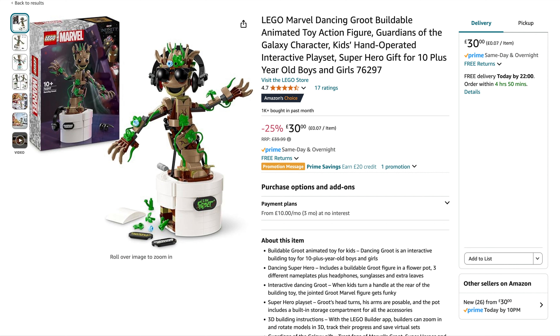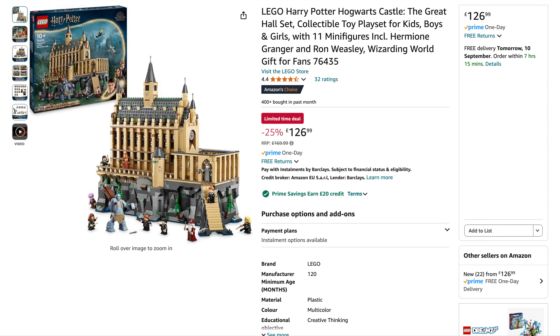Moving on to Amazon, they've got some cracking deals as always. I spotted the Marvel Dancing Group — this hovers around £35 when on offer. It's only been out a little while as part of the August lineup, originally £40, now 25% off down to £30. I also spotted a Harry Potter set — the Great Hall, released as part of the June lineup. We normally see this around £135 when on offer, originally £170.